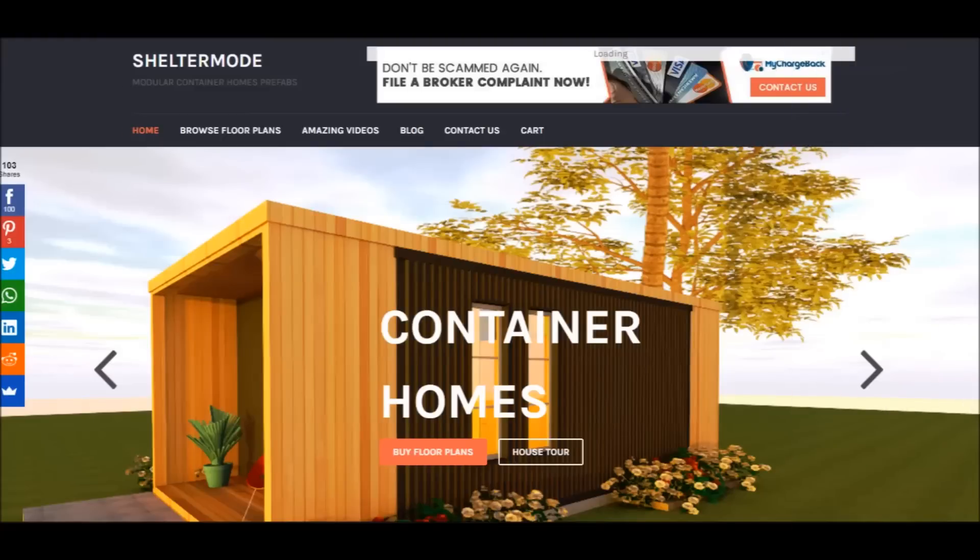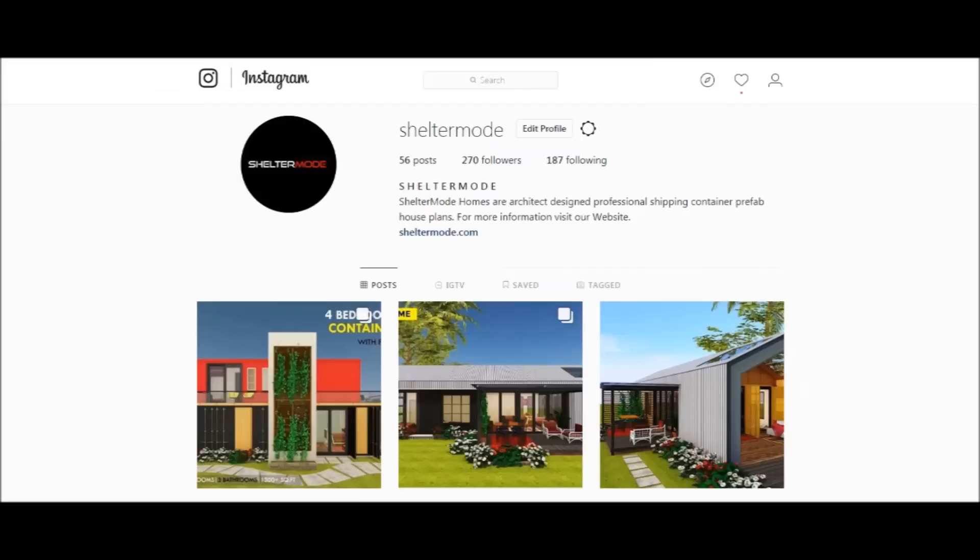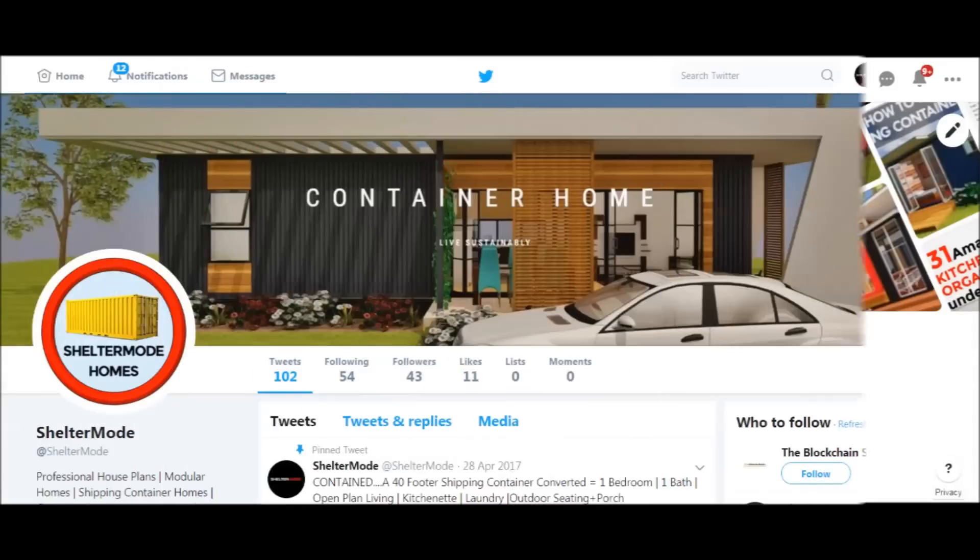You can also contact us on our website sheltermode.com or follow us on social media platforms through the links in the description below.